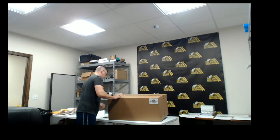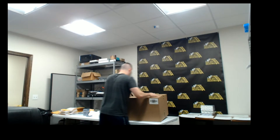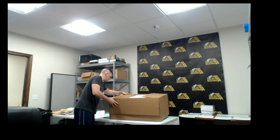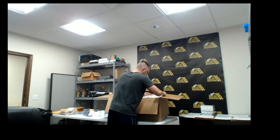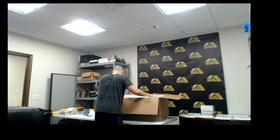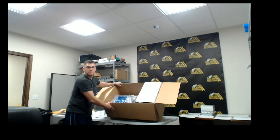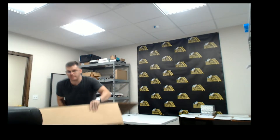Let's cut this open. We have our outer box, and then we have our sealed inner.